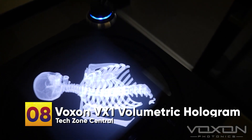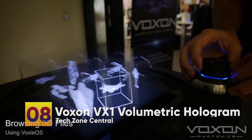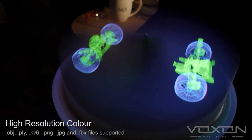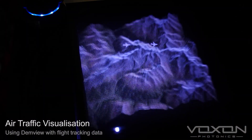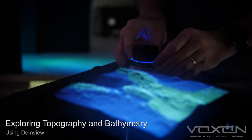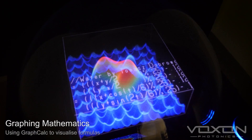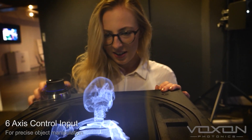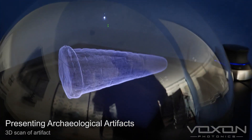Number 8: Voxon VX1 Volumetric Holograms. The Voxon VX1 display utilizes a highly optimized volume rendering engine, in addition to an ultra-high-speed digital light engine, in order to create and project more than half a million points of light into a volumetric space every second. Hundreds of digital cross-sections of an image are projected simultaneously into a specially designed high-speed reciprocating screen. As photons of light hit it, they diffuse and form a physical cross-sectional image at the right place and time, tricking our eyes into seeing one 3D image — viewable even without special glasses.